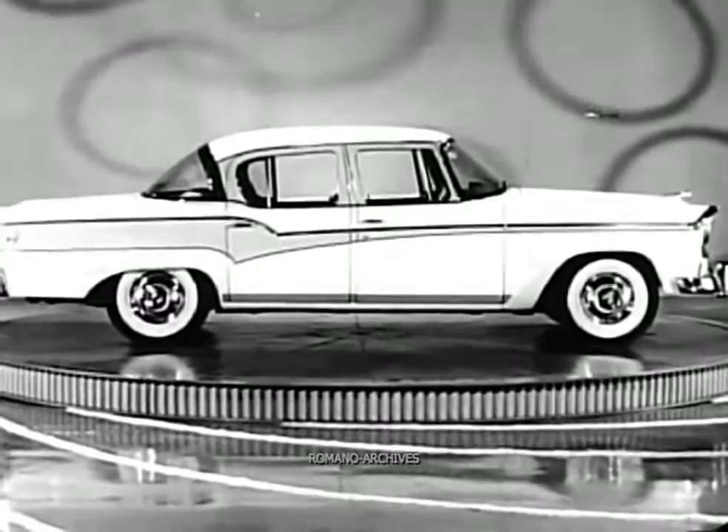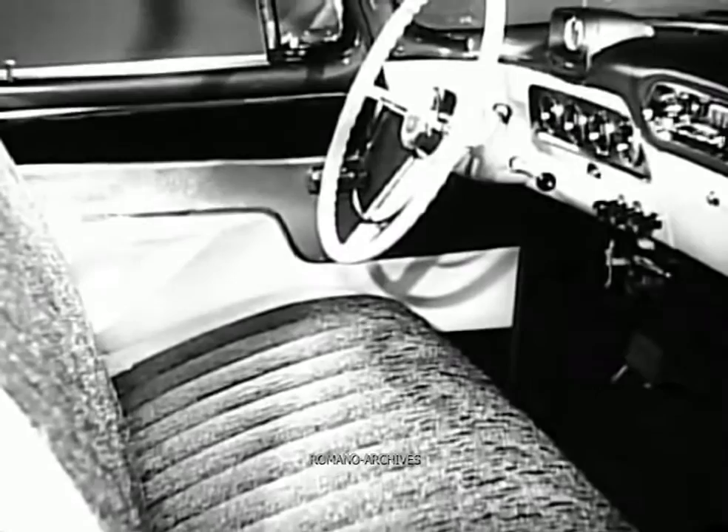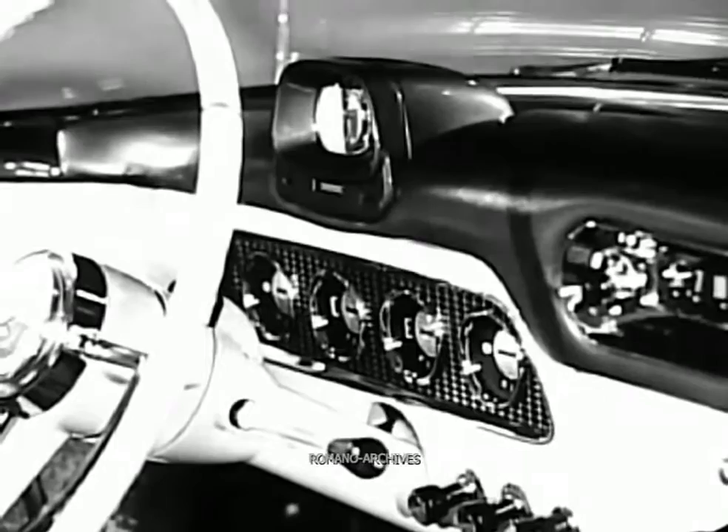Craftsmanship you can see in every model — in this President's sculptured steel exterior and its smartly designed roomy interior. Deep cushions, washable vinyl fabrics in matching two tones, and the flight style instrument panel with the amazing Cyclops eye speedometer.